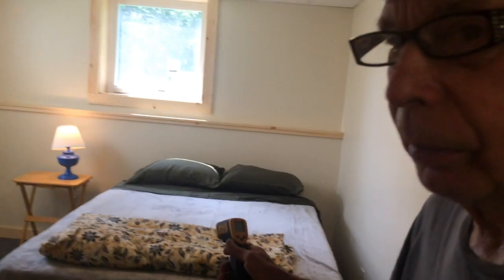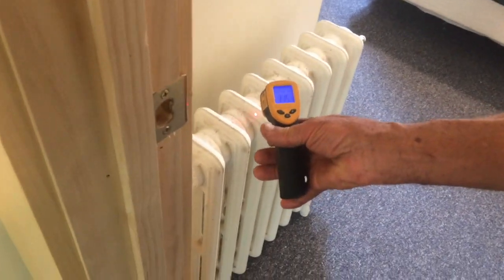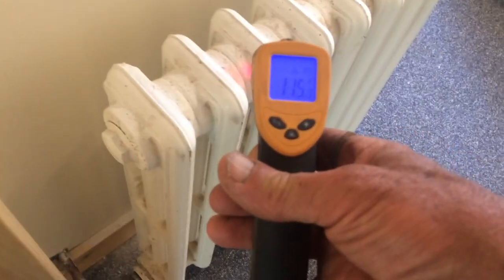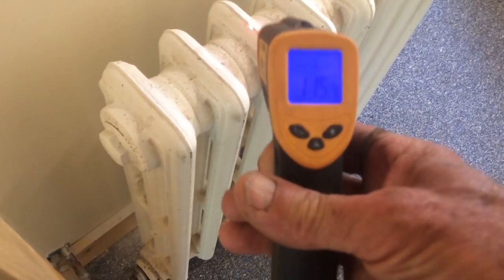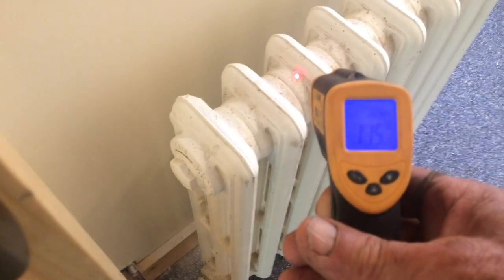This is one of the bedrooms. This is the radiator for the bedroom. I'll turn it on, and you can see that this one is also on — 115 degrees. If you follow it up to the wall, you see the wall is only 90 degrees. So the radiator is working.